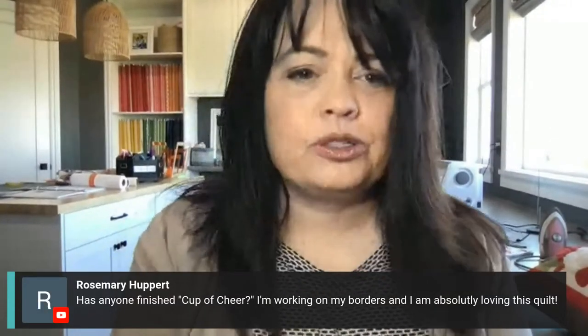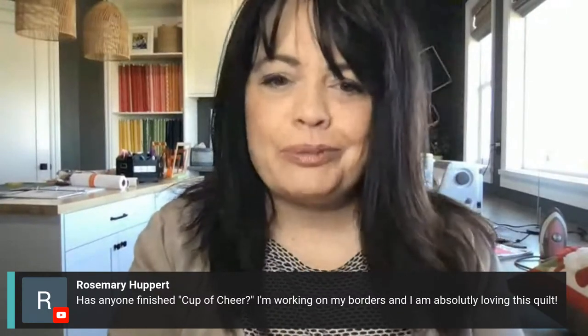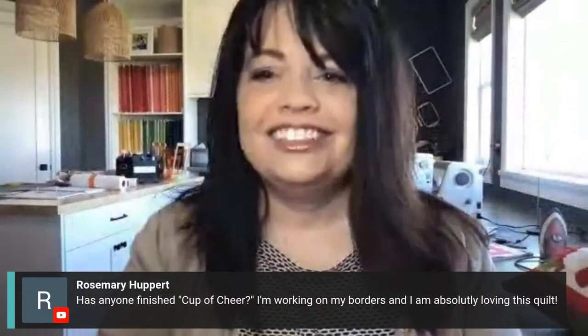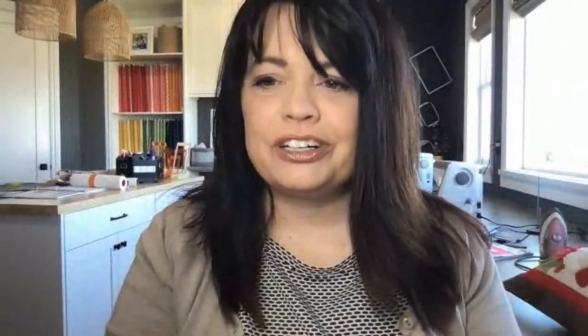Hi Chris from Northern California, Tina from East Texas. Hello Alice Harder. Rosemary says, has anyone finished Cup of Cheer? I'm working on my borders and I'm absolutely loving this quilt. Thanks for that shout out Rosemary. I'm glad to hear you're working on it and having a whole lot of fun.